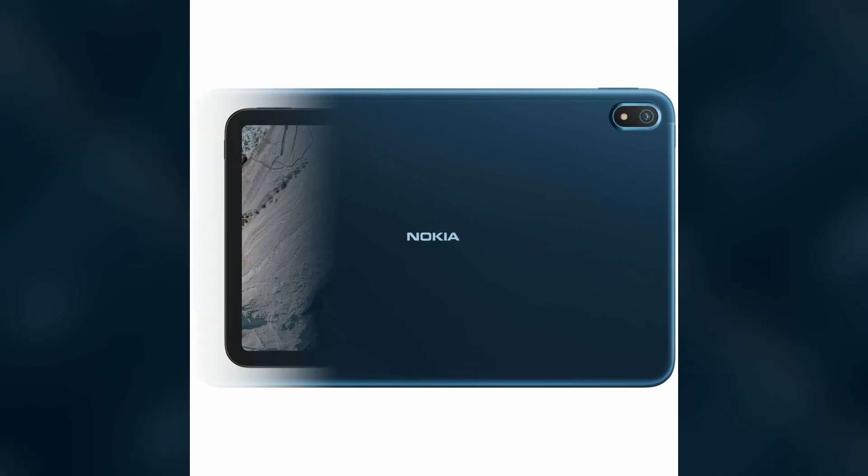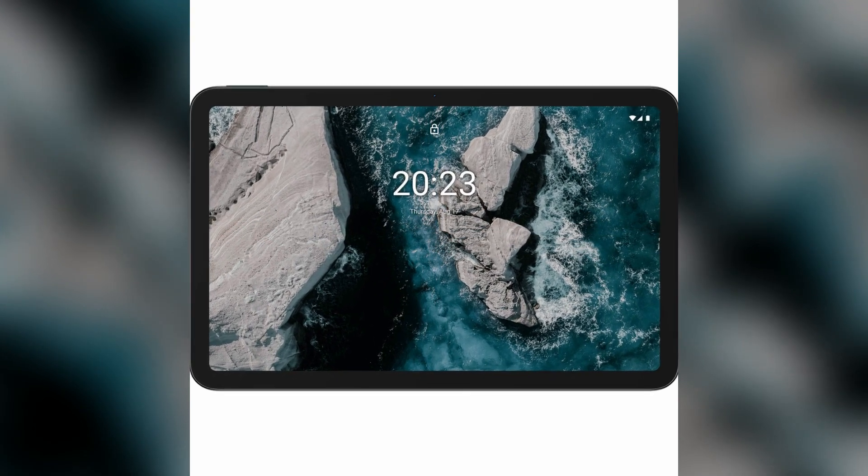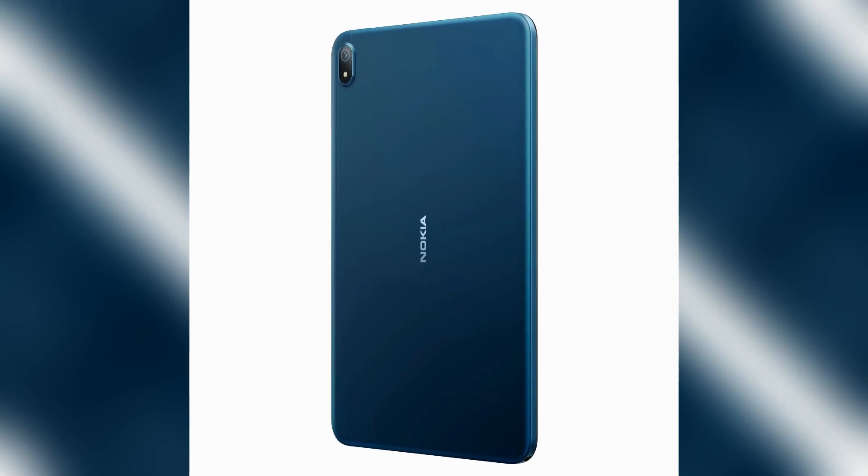Around the front you'll find the tablet's 2K display flanked by a 5-megapixel webcam, and around back there's an 8-megapixel camera, if you're the kind of person who likes to take photos with a tablet.